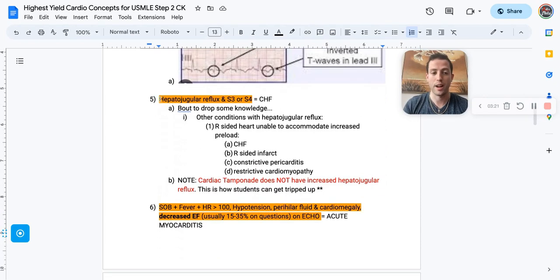Number five: hepatojugular reflux plus an S3 or S4 heart sound is CHF until proven otherwise. On your NBMEs, jump straight to CHF unless something else in the question stem points away from it. Hepatojugular reflux — where you push on the abdomen and see prominent JVD — reflects right-sided heart issues unable to accommodate increased preload, such as CHF, right-sided heart infarct, constrictive pericarditis, or restrictive cardiomyopathy.